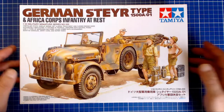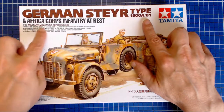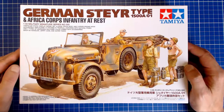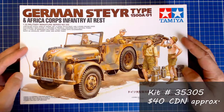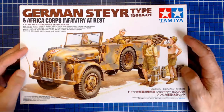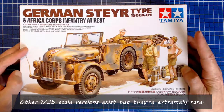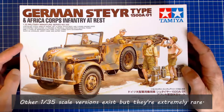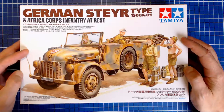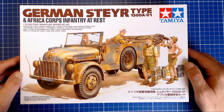Here it is — the Tamiya 1/35th scale German Steer Type 1500A/01 in Africa Corps Infantry at Rest, kit number 35305. Picked that up for $40 Canadian delivered to my door, so kind of a mid-range kit. Interestingly, if you're looking to build a Steer truck, especially one that served in German units, no other manufacturers make them. I checked Italeri and Dragon — they've got the Steer tractor but not this truck. So if you're going to build a Steer 1500A, Tamiya's it. They've got a couple of variants we'll talk about in the family tree.